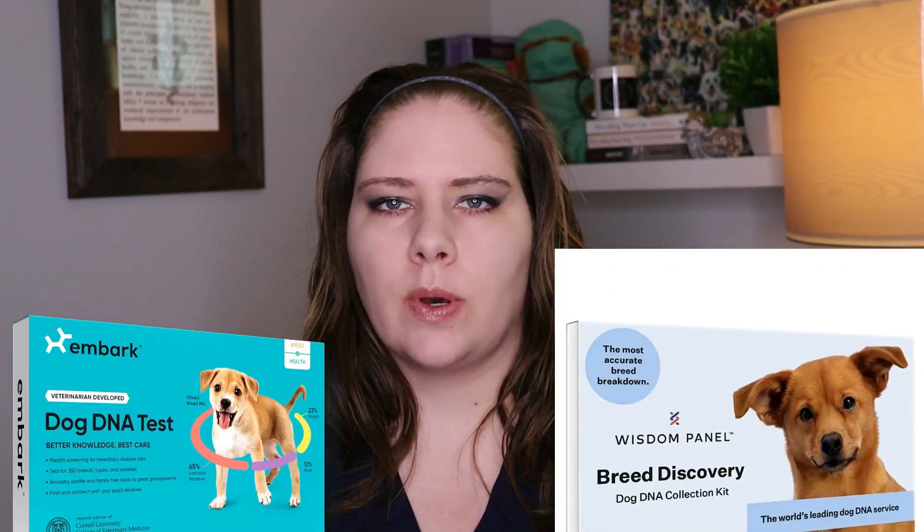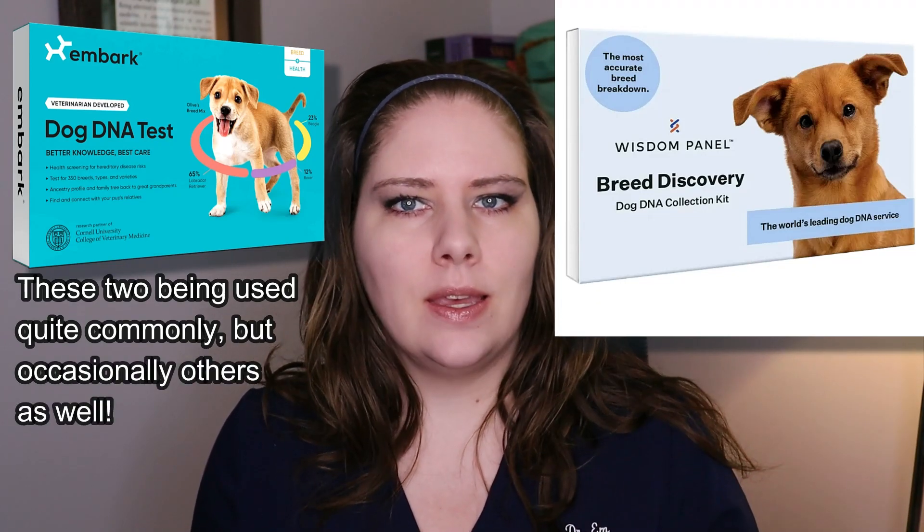Over the years, I've had a number of clients do DNA panels on their dogs. Most often it was when they were curious about what potential mix of breeds their dogs might be. There have also been a number of people using these sorts of things on YouTube — I think about Rhett and Link and how they did genetic testing on their dogs, those doggy DNA tests that tell you what breed or breeds make up your mutt and give you the exact percentages.